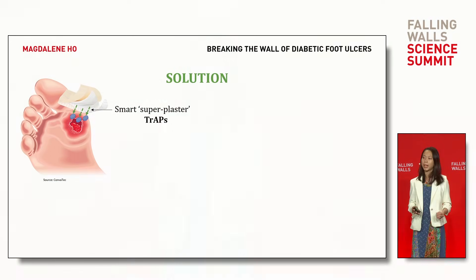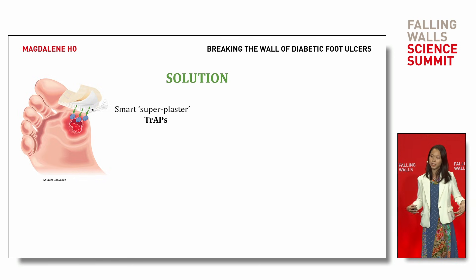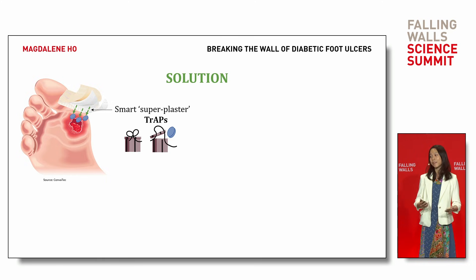But what if we can change this? For the past five years, I've been developing a superplaster that can use our body's own proteins to heal itself. Simply placed onto the wound, the superplaster leverages on our lab's patented traps technology to attract and concentrate proteins towards the wound, holding them in place until required. When needed, cells at the wound actively grab and pull onto traps to release the growth factors to accelerate healing. It's like unwrapping a gift.